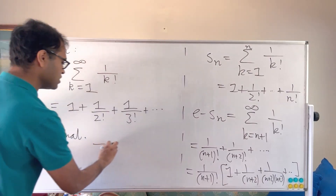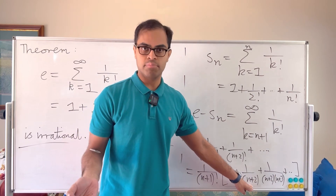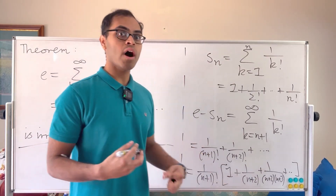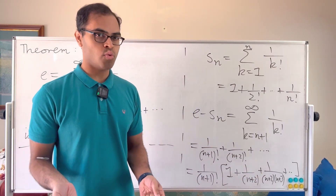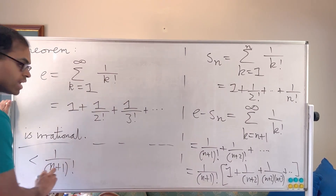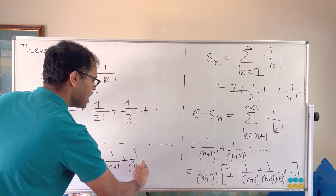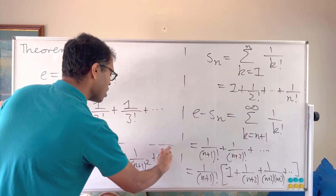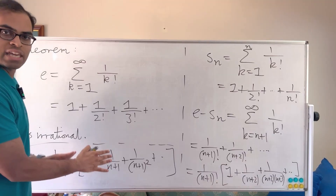Now we do a neat trick. Since n+2 is greater than n+1, and (n+2)(n+3) is greater than (n+1)², taking reciprocals gives 1 over (n+2) is less than 1 over (n+1), and 1 over (n+2)(n+3) is less than 1 over (n+1)². So the whole expression is less than 1 over (n+1) factorial times the series 1 plus 1 over (n+1) plus 1 over (n+1)² plus 1 over (n+1)³, and so on — a geometric series with ratio 1 over (n+1).